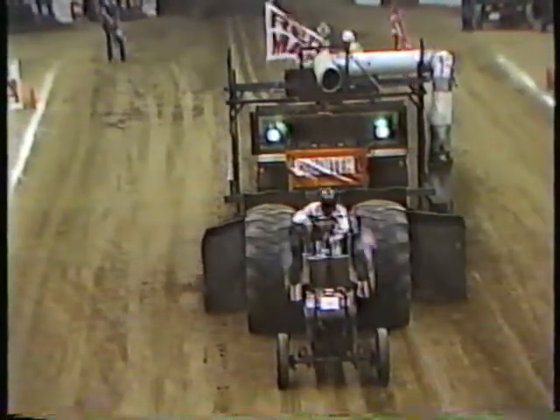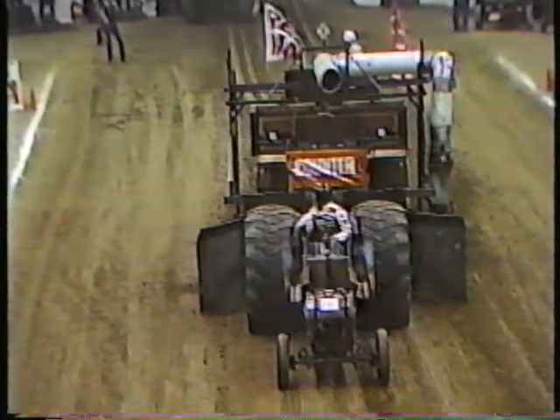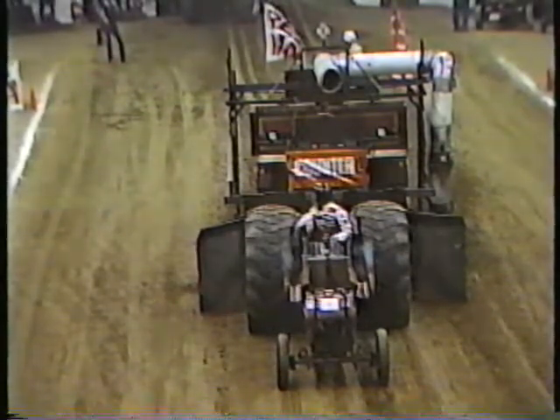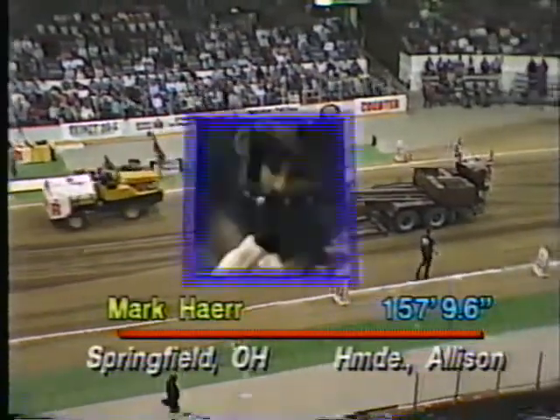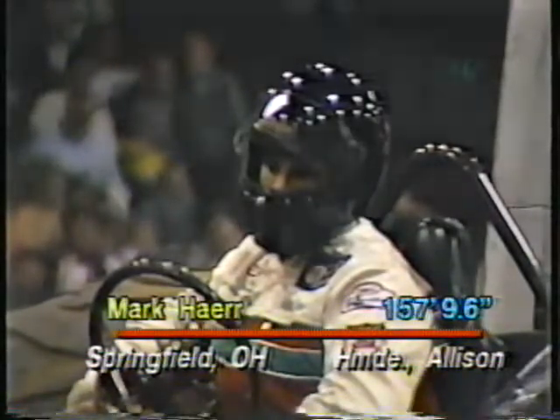A little bit heavy on the front end — didn't get the front end off the track. They won't have a lot of weight to play with in the 5,000-pound class; this tractor weighs no more than 5,200 pounds, the official weight. There's no weight out front and probably none on the back because the tractor is built so close to the tolerances of the weight class. The pull comes in at 157 feet, 9.6 inches. We'll second-guess that he may turn that one down and come back later.